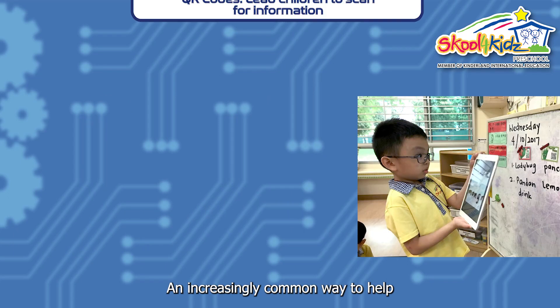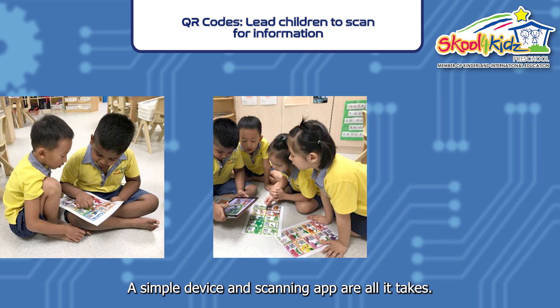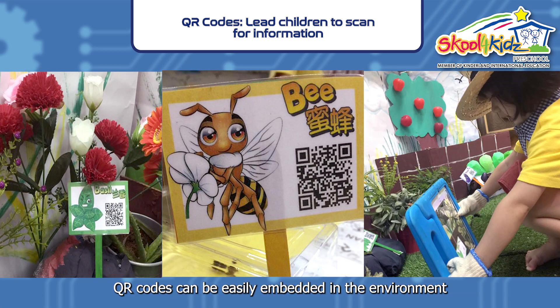An increasingly common way to help children access information independently is the use of QR codes. A simple device and scanning app are all it takes. QR codes can be easily embedded in the environment by the teacher.